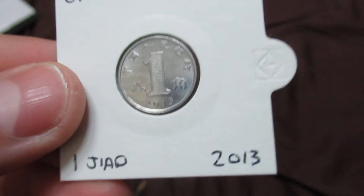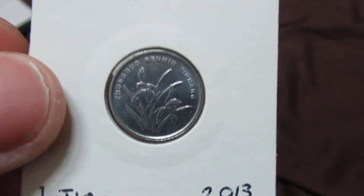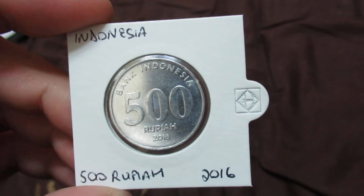One of my few Chinese coins from 2013 — one yuan.